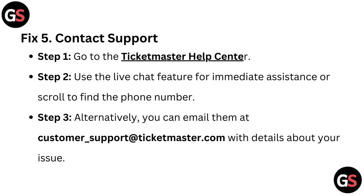Fix 5: Contact support. Step 1 – go to the Ticketmaster Help Center; the link is given below in the description. Step 2 – use the live chat feature for immediate assistance, or scroll to find the phone number. Step 3 – alternatively, you can email them at customer support at Ticketmaster.com with details about your issue.